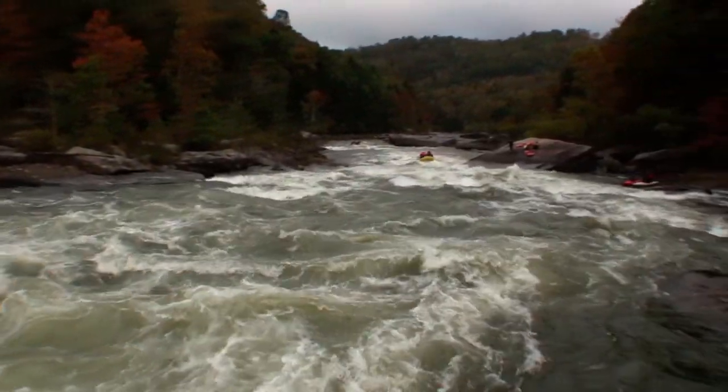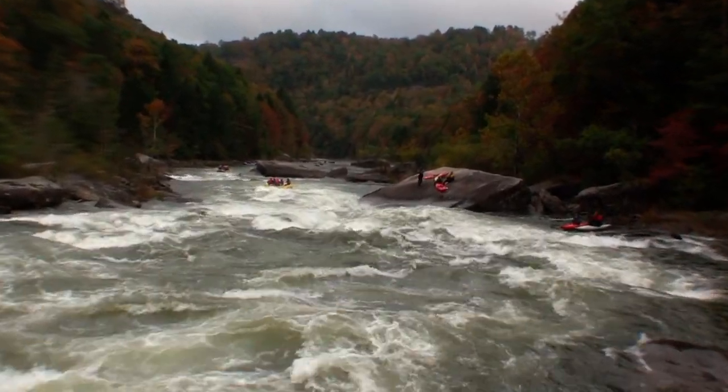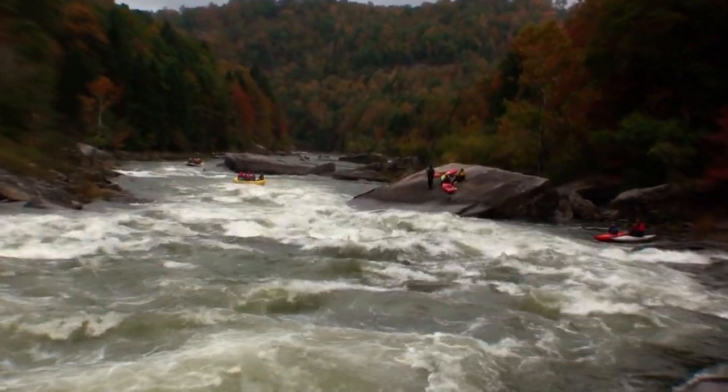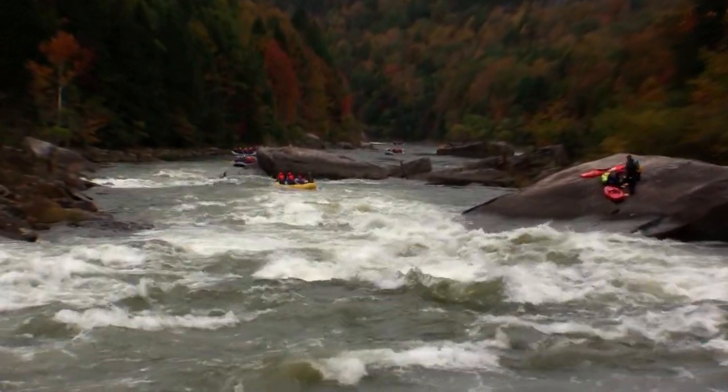We're going to keep it going downstream here. We've got a large slanted undercut boulder down there on the left — you're going to want to watch out for that thing. Stay in the center of the river. That thing will eat your lunch; you want to stay away from that. Instead, we've got some great waves right on down the middle.